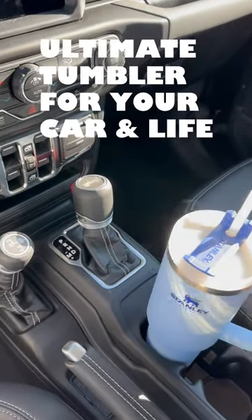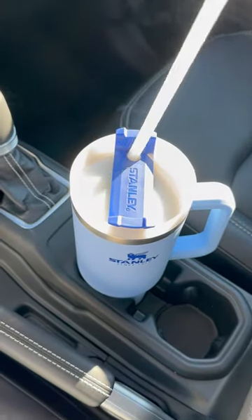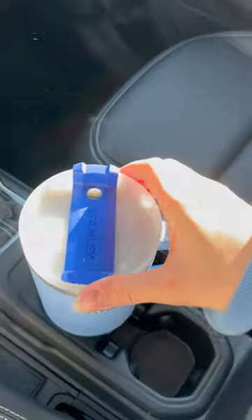The Stanley tumbler is my favorite tumbler because it keeps my hot drinks hot for 7 hours, it keeps my cold drinks cold for 11, and it keeps ice in ice form for 2 days.